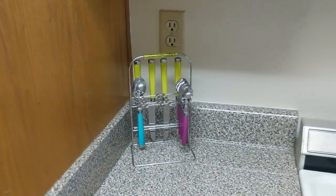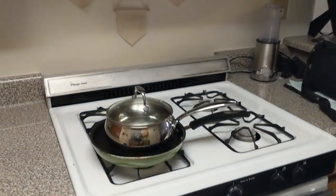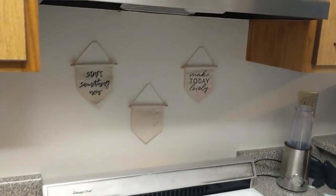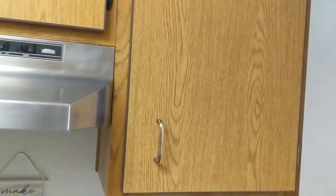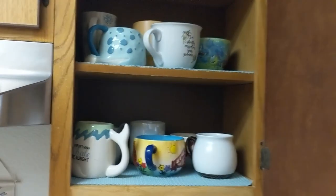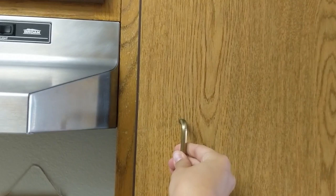There aren't that many silverware in there, but I got that from Ross. I'm packing, don't judge me. These were a gift from my sister. That is a smoothie maker and my camera bag. My favorite out of all cabinets is probably this one — it's my mug collection, which I think I will be doing a video on later.